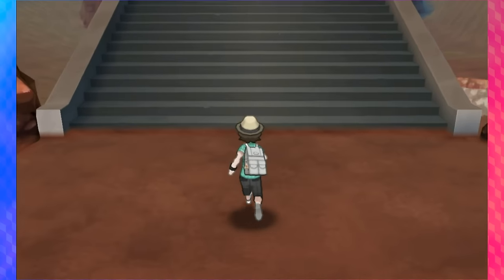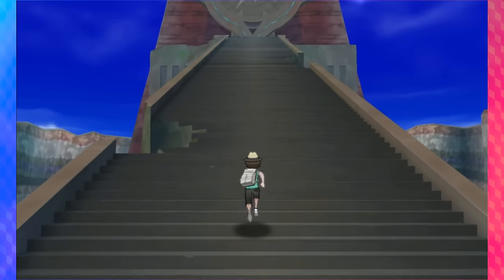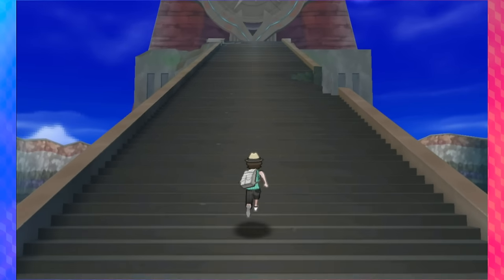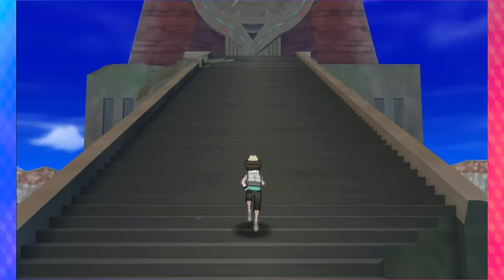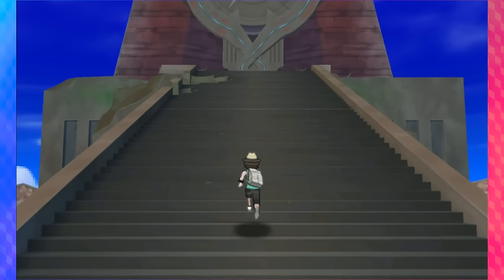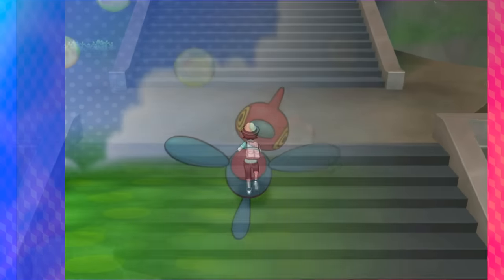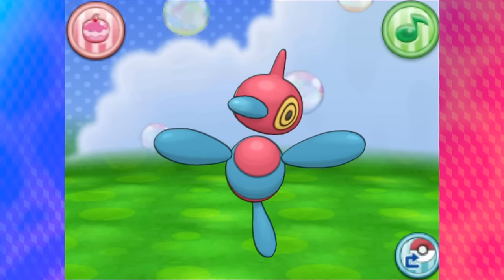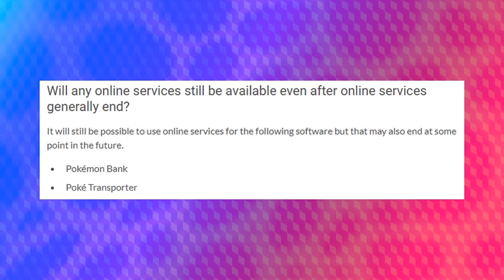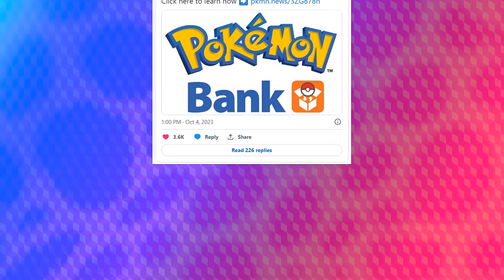That brings me to my last point and why I wanted to make this video: Pokemon Bank isn't going to be around forever. As a cloud storage-based platform that requires being run on Nintendo's servers, it is going to go down one day. Thankfully, they've given a bit more leeway with Pokemon Bank and PokeTransporter — they're not going to be going down when everything else does in April 2024 — but we don't know for sure how much longer these software have left.